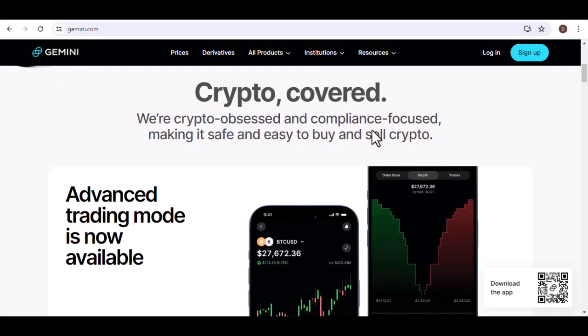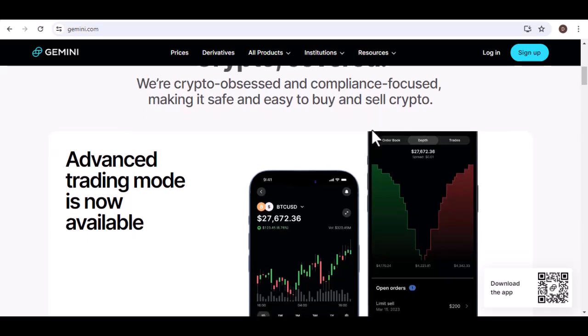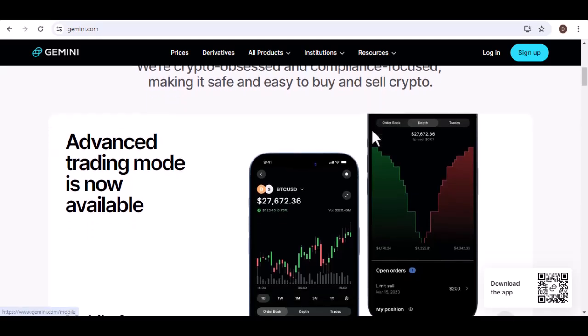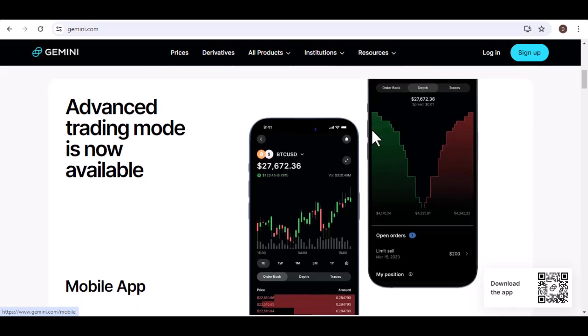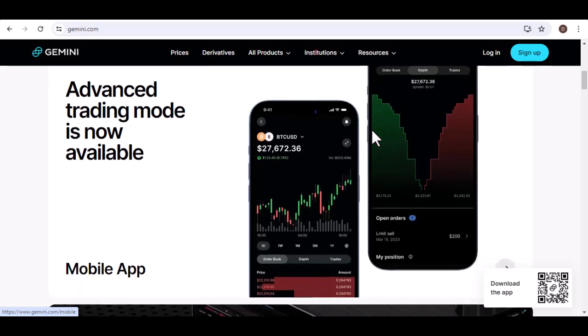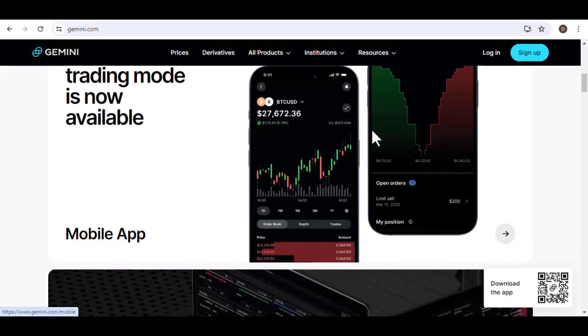A wallet is essentially a digital container for your cryptocurrencies. It stores your private keys, which are necessary to access your funds. There are two types of wallets: hot wallets, which are online, and cold wallets, which are offline.